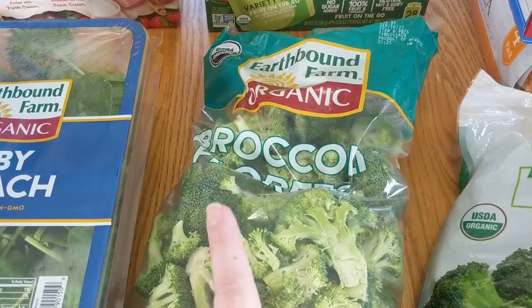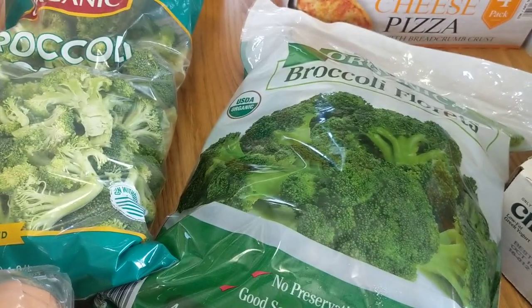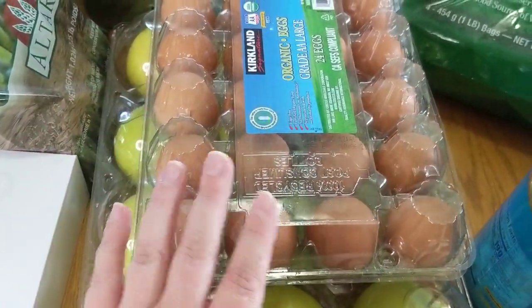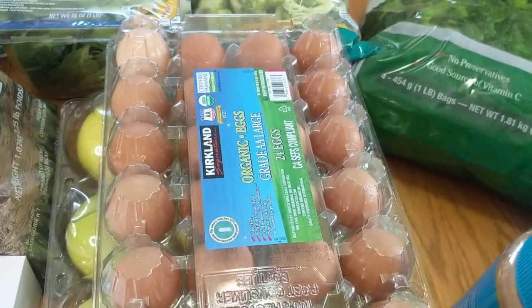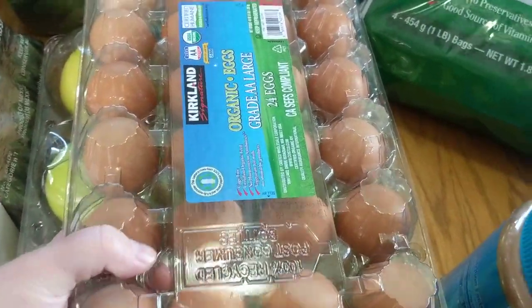I also got some organic fresh broccoli and some organic frozen broccoli. The frozen is great toward the end of the month when I'm just about to go to Costco and there's nothing fresh left in the house — perfect side for dinner. I got the cage-free eggs. I only got one pack since we haven't been eating as many eggs lately and I still have a few left from last month.